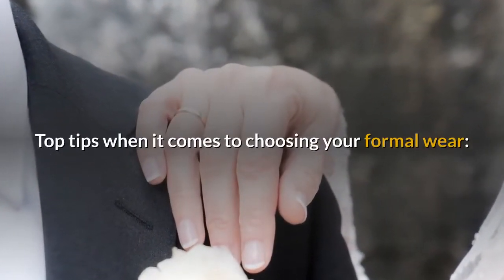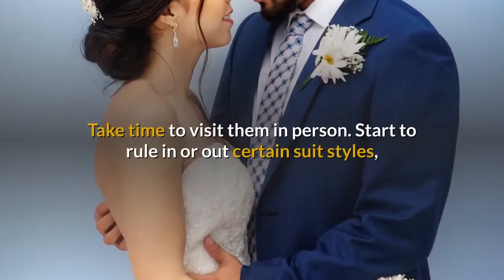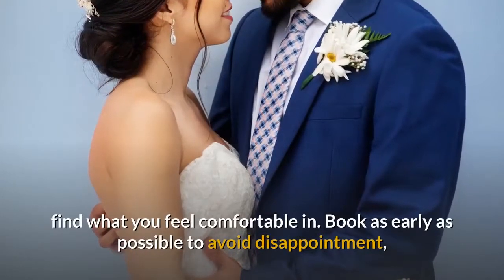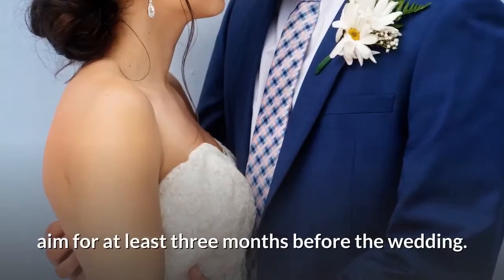Top tips when it comes to choosing your formal wear: specialist companies offer good advice, so listen to what they say and take time to visit them in person. Start to rule in or out certain suit styles and find what you feel comfortable in. Book as early as possible to avoid disappointment — aim for at least three months before the wedding.